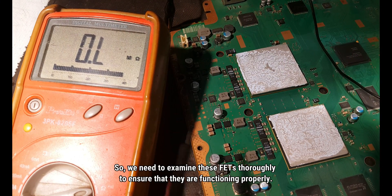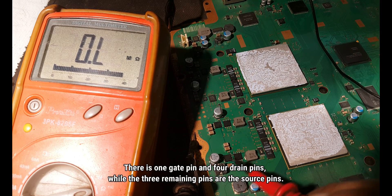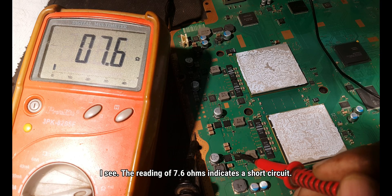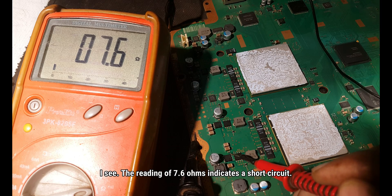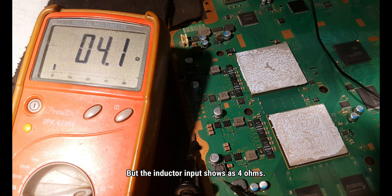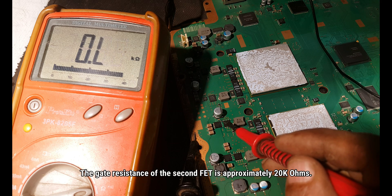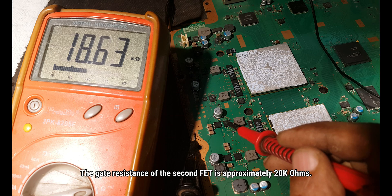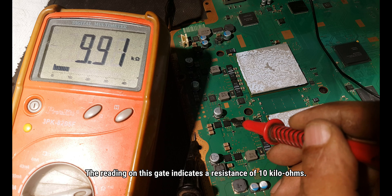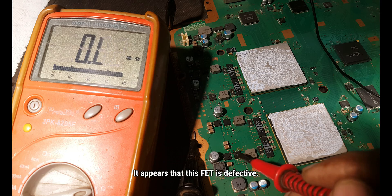So we need to examine these FETs thoroughly to ensure that they are functioning properly. There is one gate pin and four drain pins, while the three remaining pins are the source pins. The reading of 7.6 ohms indicates a short circuit, but the inductor input shows as 4 ohms. The gate resistance of the second FET is approximately 23 kilo-ohms, while this gate indicates 10 kilo-ohms here as well. It appears that this FET is defective.